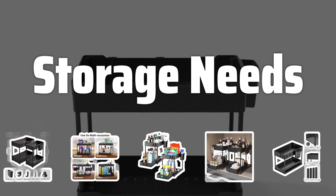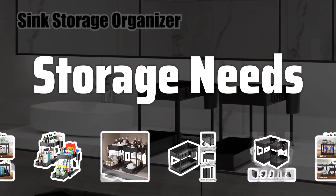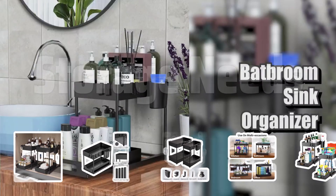Storage Needs. Think about the items you plan to store in the organizer. For larger collections, look for organizers with multiple compartments and shelves. For smaller items, a simpler organizer may suffice.